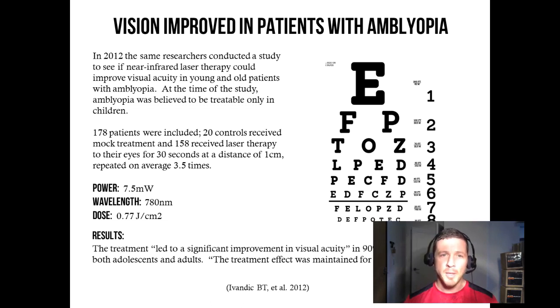The treatment was applied for 30 seconds at a distance of 1 centimeter, repeated on average 3.5 times. It looks like they used the same device — a 7.5 milliwatt device at the same wavelength of 780 nanometers. The dose was actually almost half of prior studies, at 0.77 joules per centimeter squared.